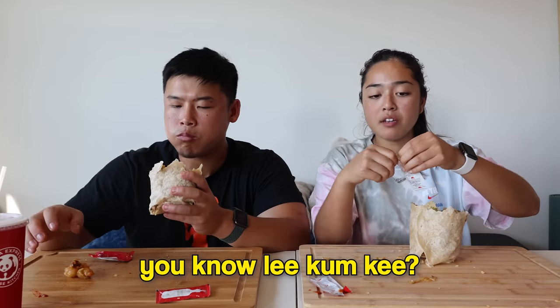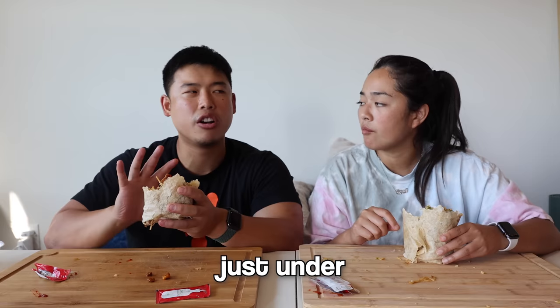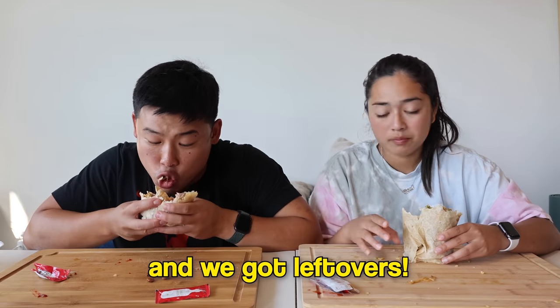They try the Lee Kum Kee chili sauce and love it. They reflect on how the last few videos they've filmed have been amazing — and this food is dangerously good, the kind that makes you want to go to the gym twice a week. Total cost for everything combined was just under $55, and they have a lot of leftovers.